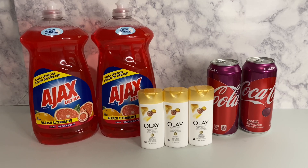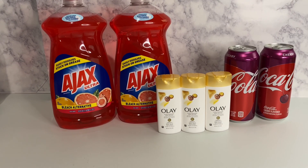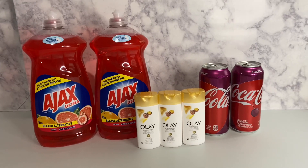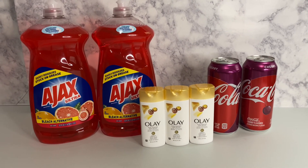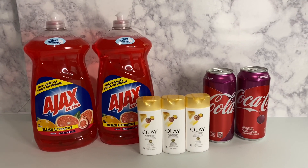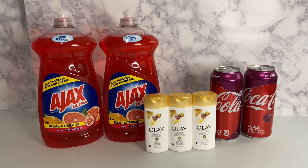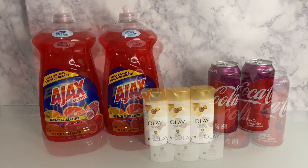So I went to Dollar General to see what's out there, and y'all, these shelves are burnt — that's all I'm gonna say. If you want to go ahead and do the deals, do them now. I wouldn't even wait until Saturday. You can wait if you want, but I'm saying you can go ahead and do these deals now.